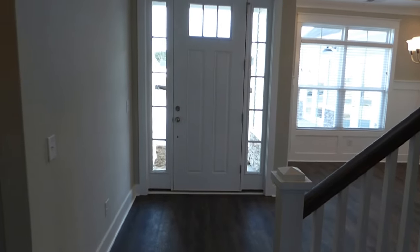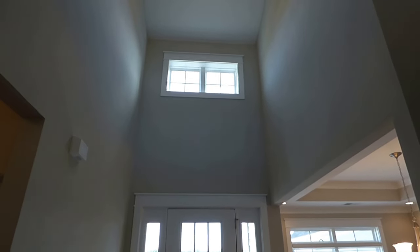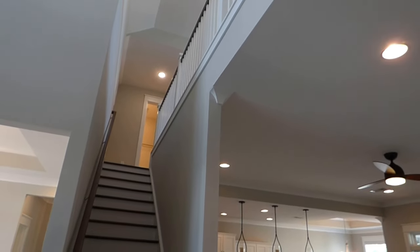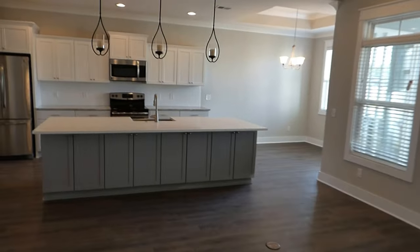I want to show you this dormer window and how it illuminates the foyer. We also have light coming through from the second floor because this one has the second-floor option — we'll go up there when we finish the first floor. Our master bedroom is off to the right. Let's go take a closer look at the living area.